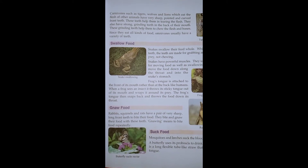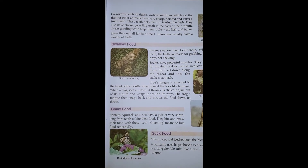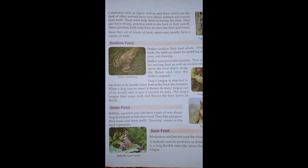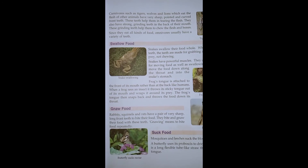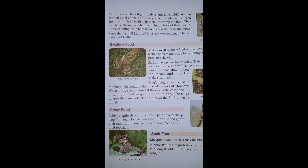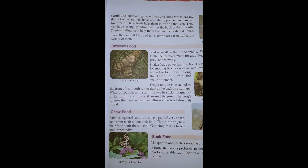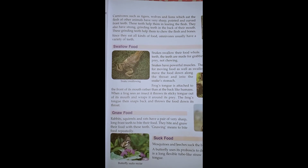Carnivorous animals eat other animals' flesh. They have pointed and curved teeth — as you can see if you look at the teeth of a lion. Look at the picture: they have sharp, curved teeth used to tear flesh. They also have strong grinding teeth at the back of the mouth, which is why they can eat bones and flesh.